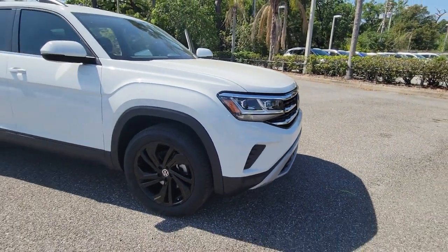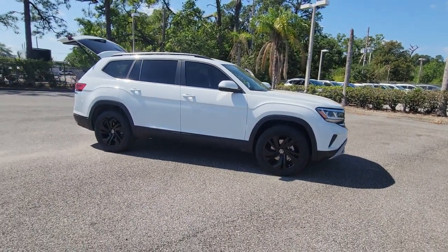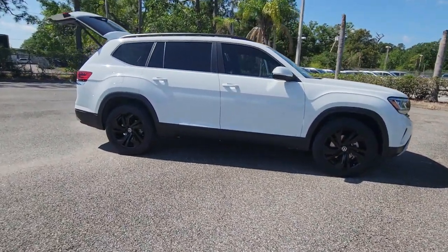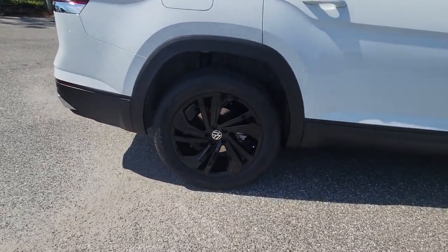Get a feel for the 2023 Volkswagen Atlas. Take a tour of this spacious, comfortable Volkswagen Atlas, the midsize SUV that offers your family a world of convenience and capability.